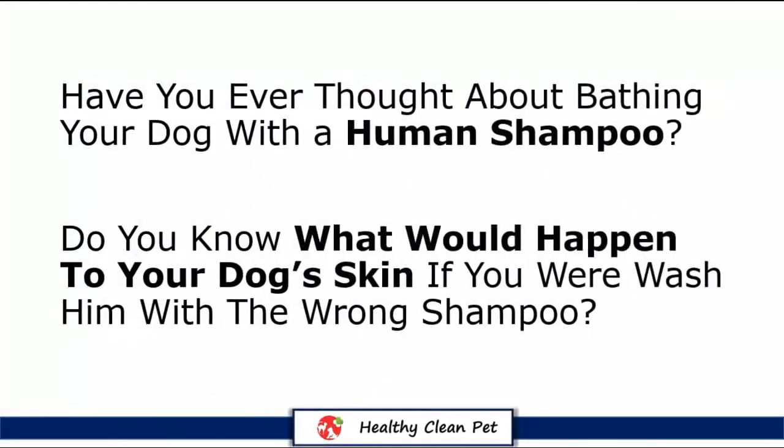Have you ever thought about bathing your dog with a human shampoo? Do you know what would happen to your dog's skin if you were to wash him with the wrong shampoo? In this short video we've prepared for you, you'll find the answer to these questions.